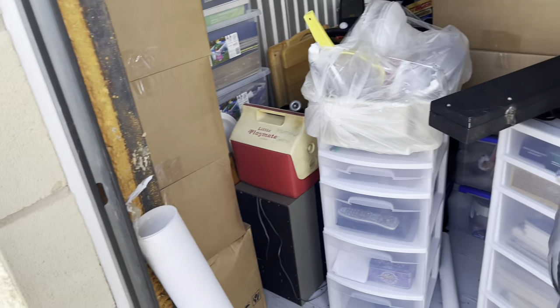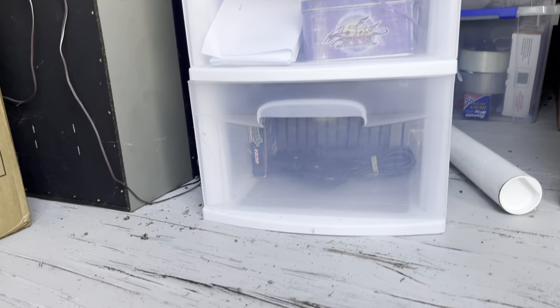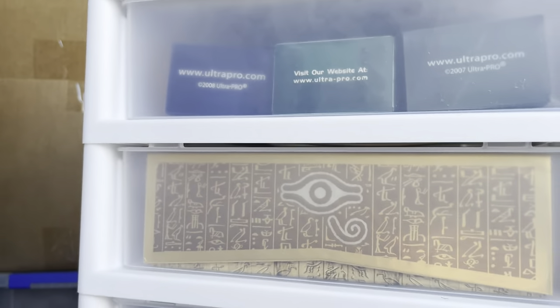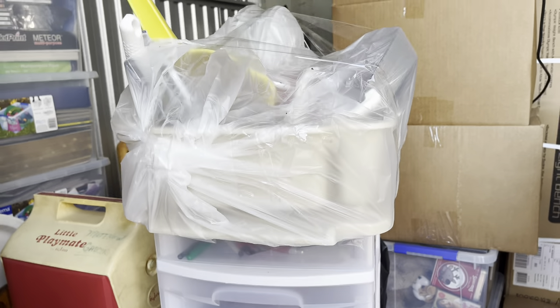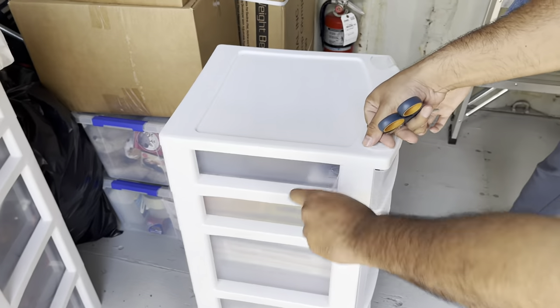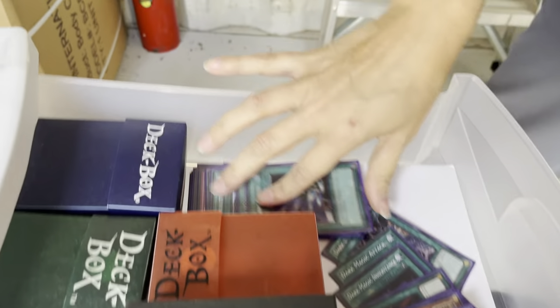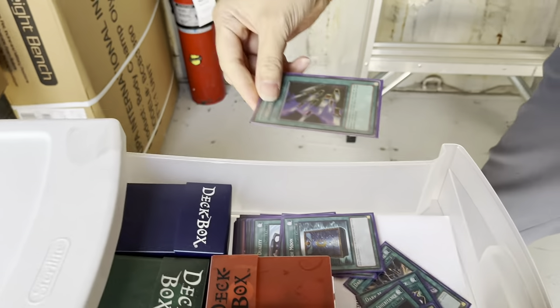I want to check those cards but my dad doesn't want me picking through. Oh yeah, there's those and then there's that right there — a bunch of comics. I see a lot! And you got some vintage toys right there. I guess we start putting stuff in the truck.